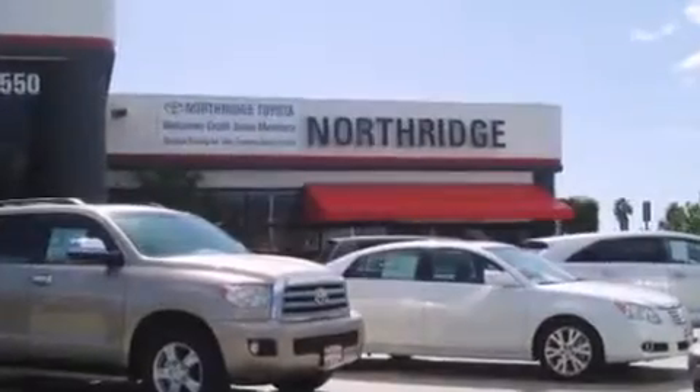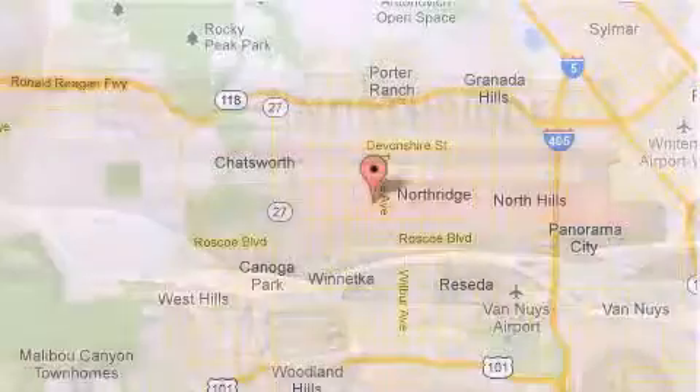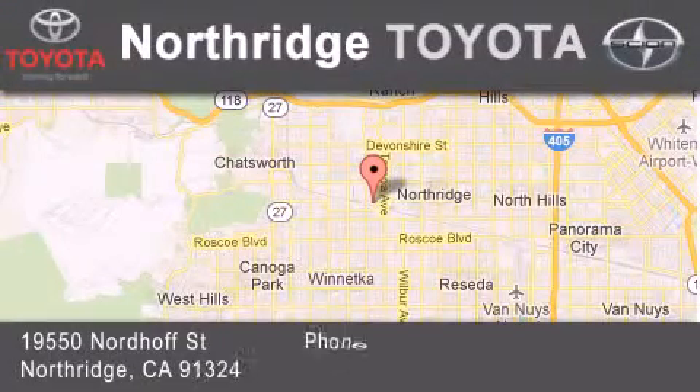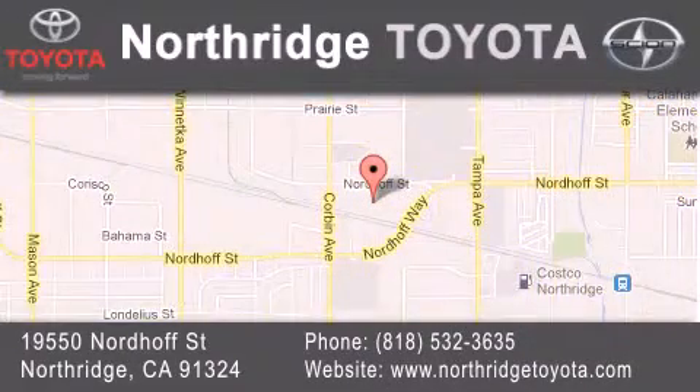Thank you for considering Northridge Toyota for your next vehicle. If you have any questions please visit our website, give us a call, or stop by our dealership located at 19550 Nordiff Street in Northridge, across the street from Northridge Fashion Center.